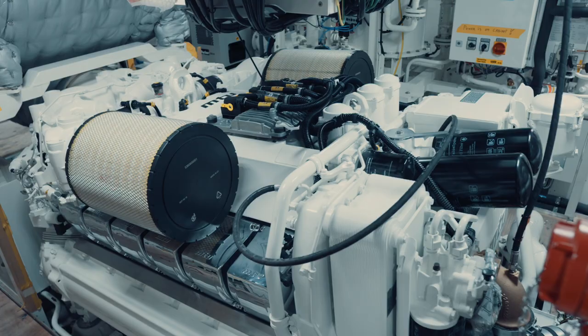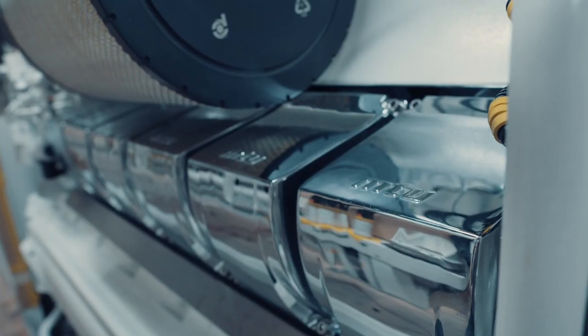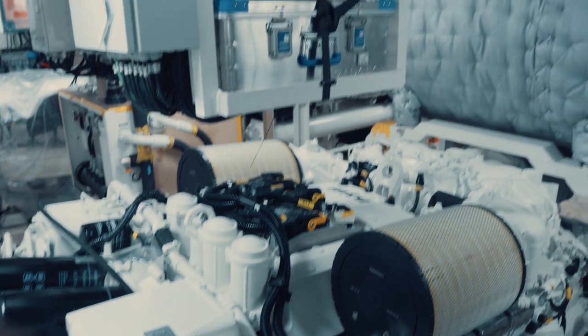All with the help of two MTU 12V main engines, both capable of delivering 1,080 kilowatts of power. One of the fastest and most economical in her class.